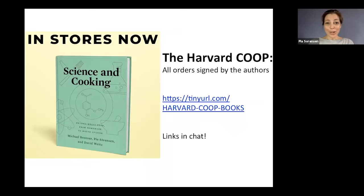A quick mention of our book — it became available in stores in the US and UK six days ago. It will be available in Australia a month from now. Patricia has put links in the chat. The Harvard Coop has a special exclusive offer where if you order through their link — also in the chat — you can get a signed copy.